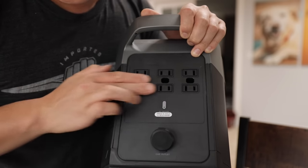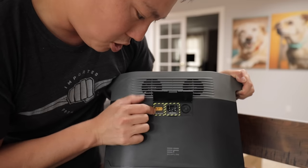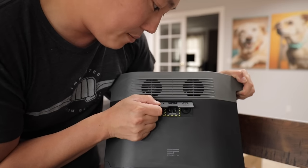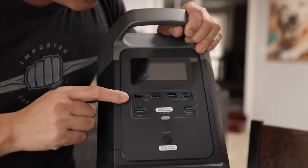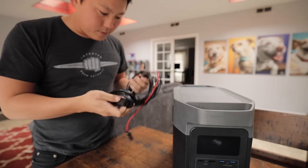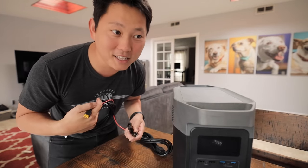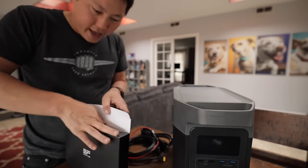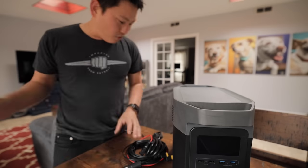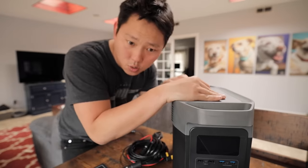We've got six different outlets and a car outlet on the front. On the back is the solar charging, power charging, and overload protection with a 20-amp max. On the other side, we have two USB chargers, two fast charge, and two USB-C ports. We also got some cables in the box. They want us to fully charge it to 100% before we use it, so let's do that.